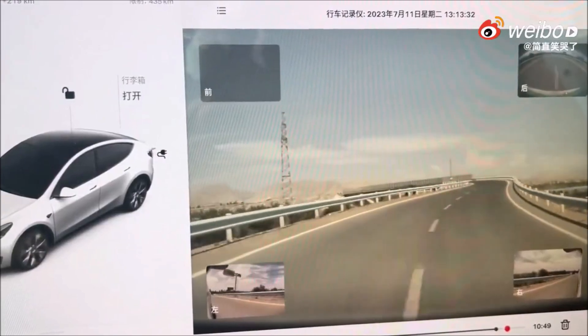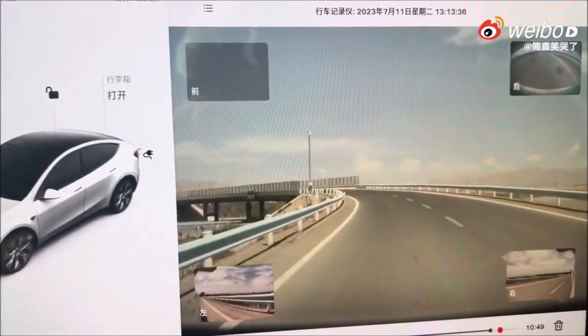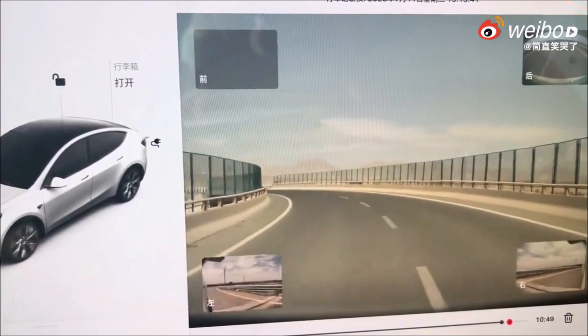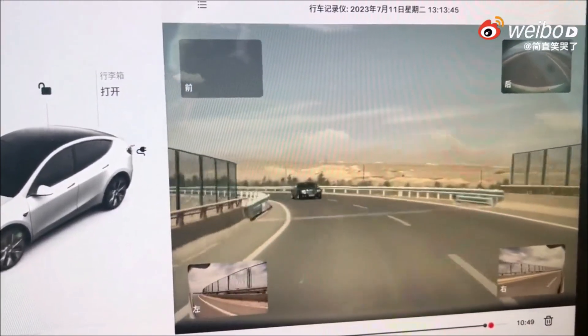Now, some of you may think: what is head-on collision avoidance? Tesla vehicles are equipped with a variety of sensors, including radar, cameras, and ultrasonic sensors. These sensors work together to create a 360-degree view of the car's surroundings.